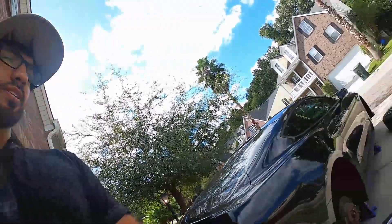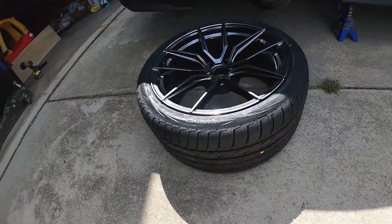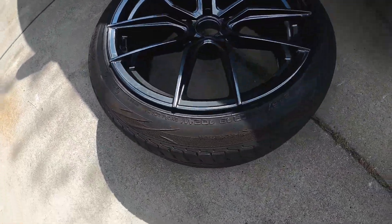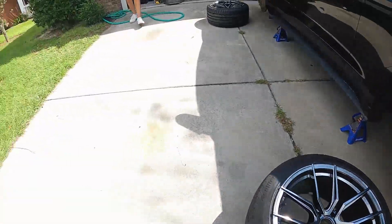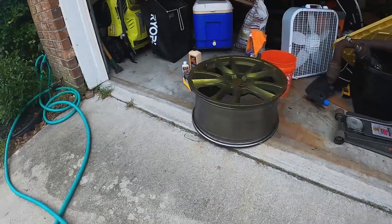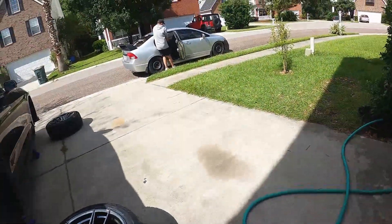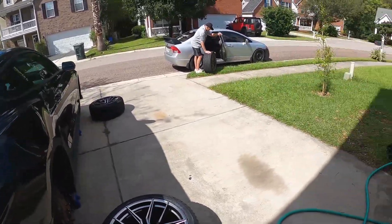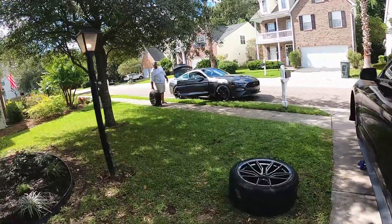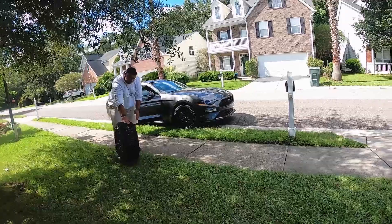Alright, we made it back from Gerald's - here they are mounted. Fat boys right here - 275s and we got some stretched 245s going on the front. Slap those up on there. Here's the old wheels - they're still nice, they're rashed up but they served me well. We had to fill up the Civic and the EcoBoost to get these wheels here, but here they are - let's slap them on.